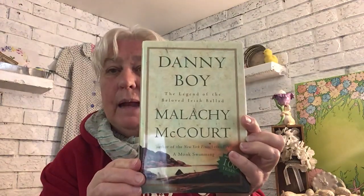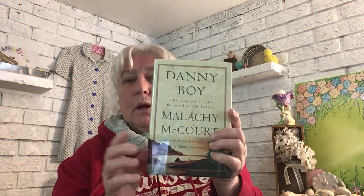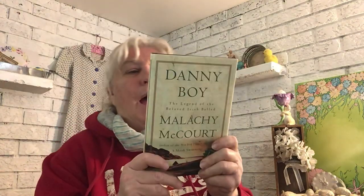I grabbed this — Danny Boy: The Legend of the Beloved Irish Ballad. This was my mother's favorite song and she had the most amazing Welsh soprano voice, so when I saw it I thought I've got to have a little visit with my mom as I read this. It's brand spanking new — I don't think anybody's even cracked the spine, absolutely perfect condition. That'll be for some light summer reading.